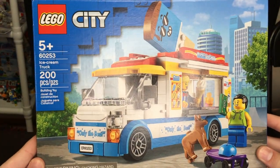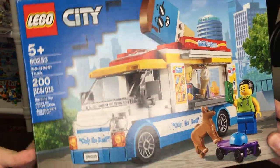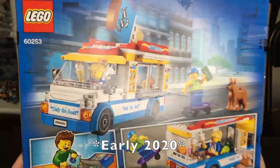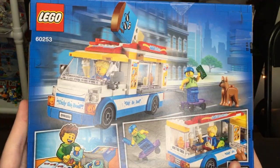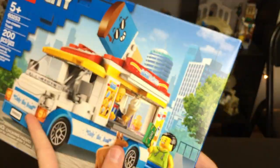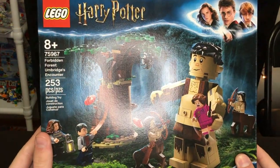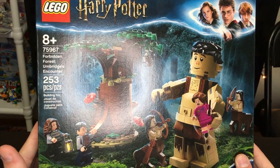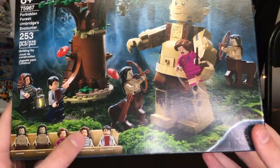Now moving on to the actual Lego sets. First up is the Lego City 60253 Ice Cream Truck — 200 pieces, a $20 set. I really wanted this last year but never got it, so my parents picked it up. I own the original Lego City Pizza Truck and love that one, so getting the Ice Cream Truck is even cooler — I think it's honestly a little bit better.